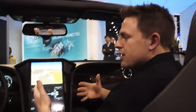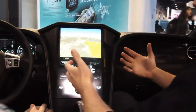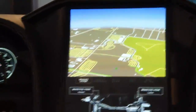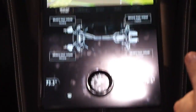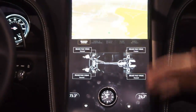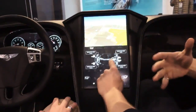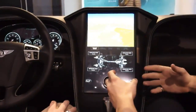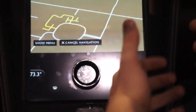We basically took a stock Bentley and ripped out what it came with and put in these state-of-the-art displays. The center stack is a TI Digital Light Projection screen. It's kind of atypical in that it can have a curve. It's a 17-inch display, 1080p. The curve actually matches the radius of the human arm. It's very ergonomic and allows you to touch everywhere on the screen. It has a physical knob that can be spun, which helps reduce driver distractions.